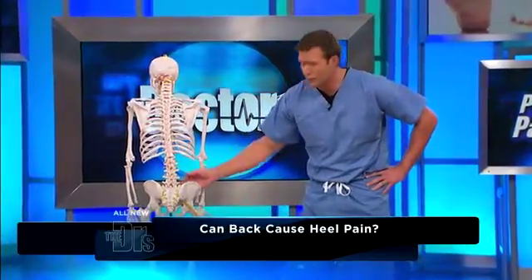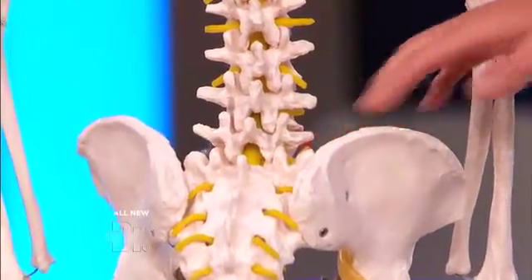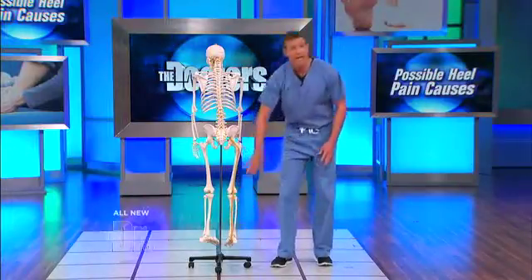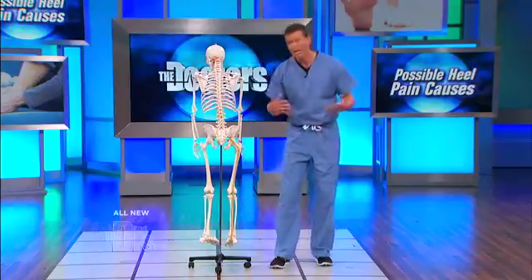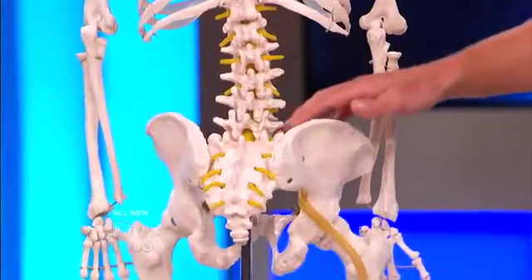Now, if one of these nerve roots is impinged — say with a slipped disc or herniated disc — anything impinging on one of these nerve roots is going to create a lot of pain, maybe not where it's occurring, but where that nerve root goes. So you can actually experience pain all the way down your leg, and even feel some pain and numbness, because of what's going on in your lower back, because that's where the nerve starts.